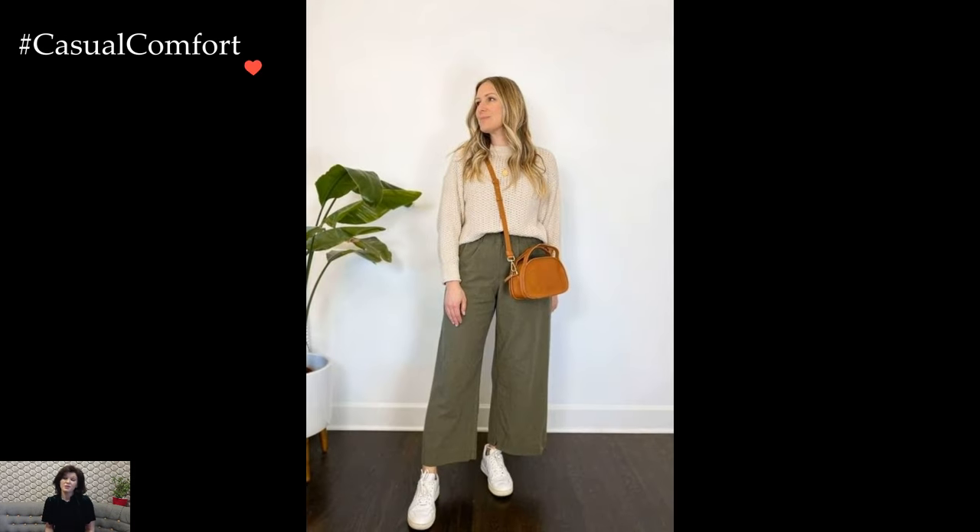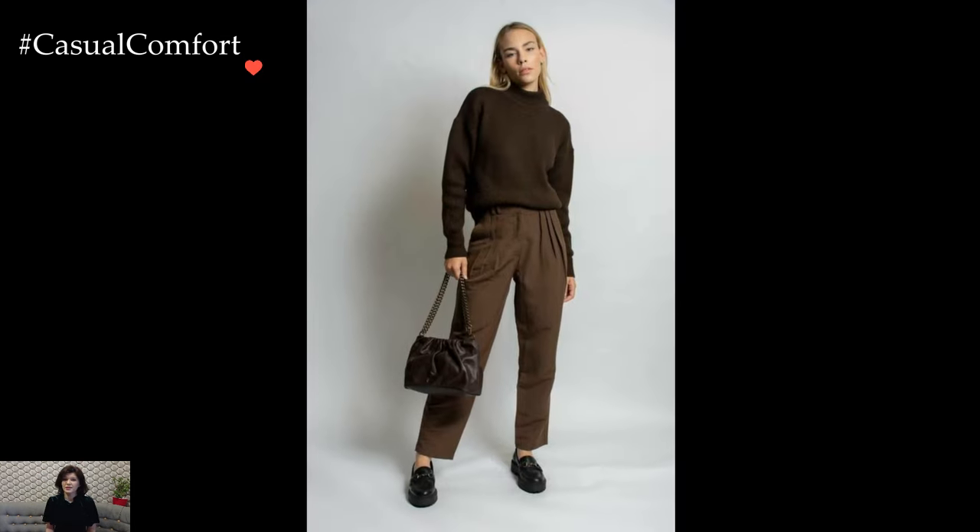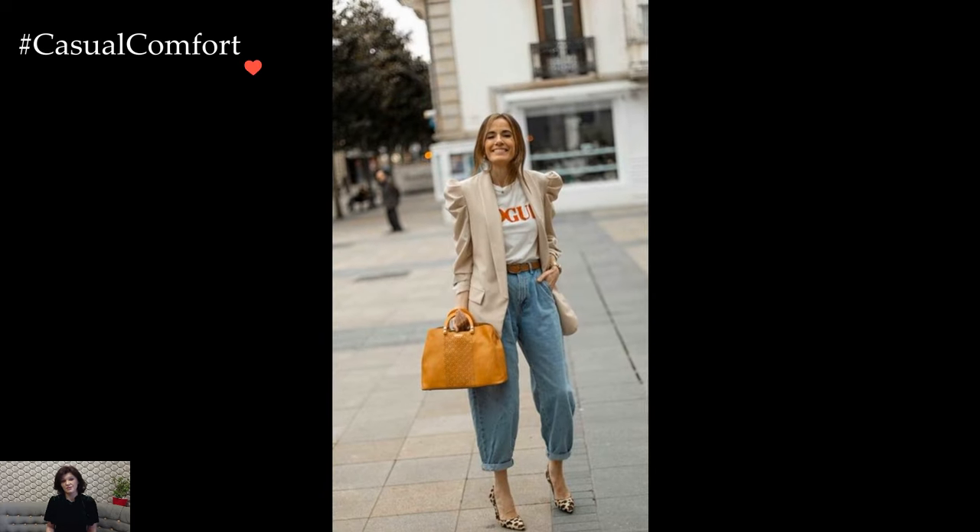Color palettes play a role in establishing the mood of a baggy pants look. Neutral tones create a timeless and versatile ensemble, while bold colors or patterns add a playful and statement-worthy aspect. Mixing and matching different textures, such as pairing denim baggy pants with a silky blouse or a chunky knit, adds depth and interest to the outfit.